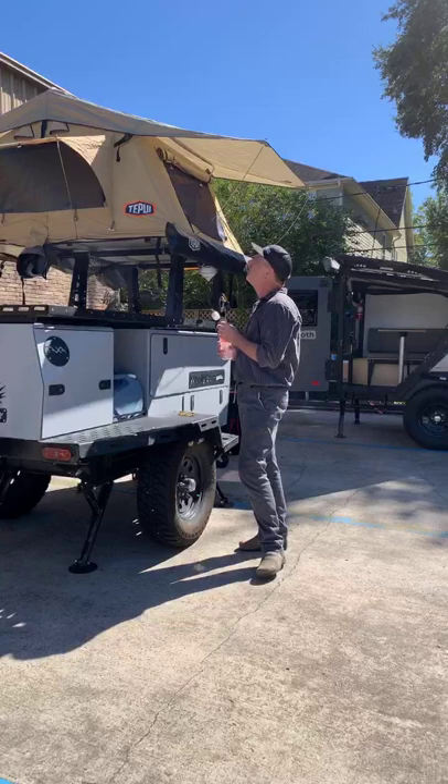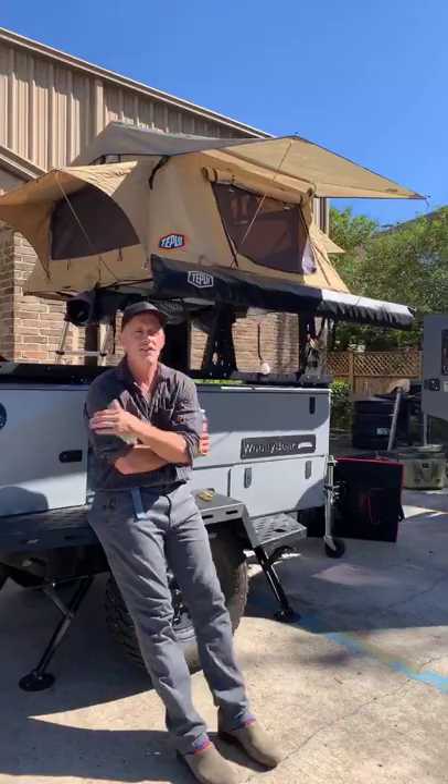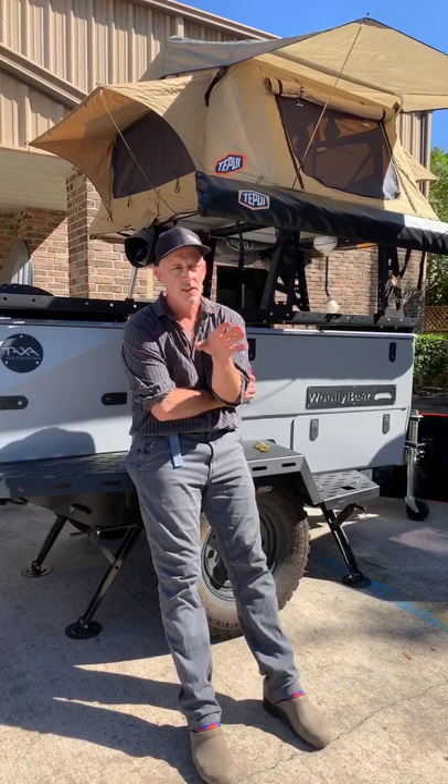Me and my son have done the White Rim Trail with this — that's in Canyonlands National Park. It's a 90-mile Jeep trail, semi-technical, certainly the steepest uphill and downhill I've ever gone. We bounced this for 90 miles with bikes and camped.